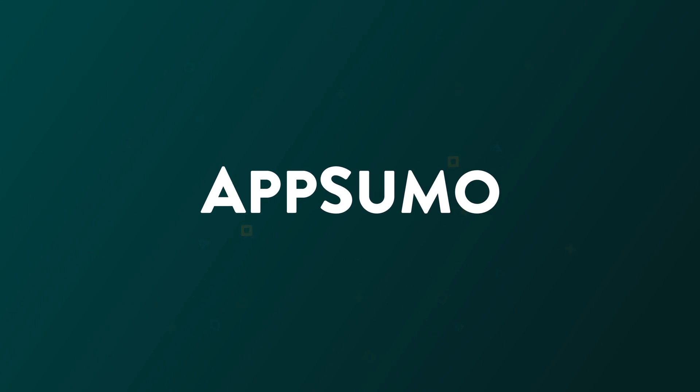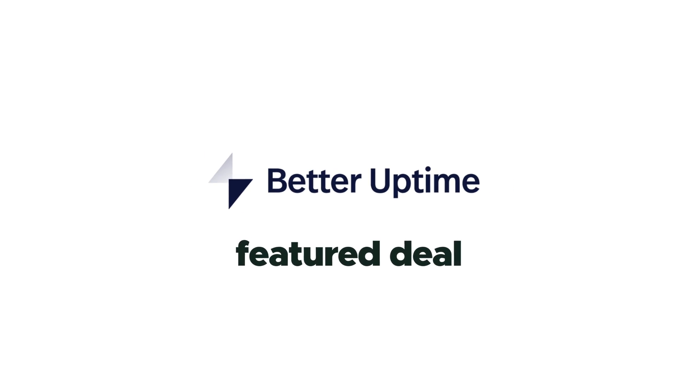Sumo-lings, it's one thing to know that your site went down. It's a whole other thing to know why. Get better insights into your site crashes and so much more with Better Uptime today. And give this video a thumbs up so you always get a...